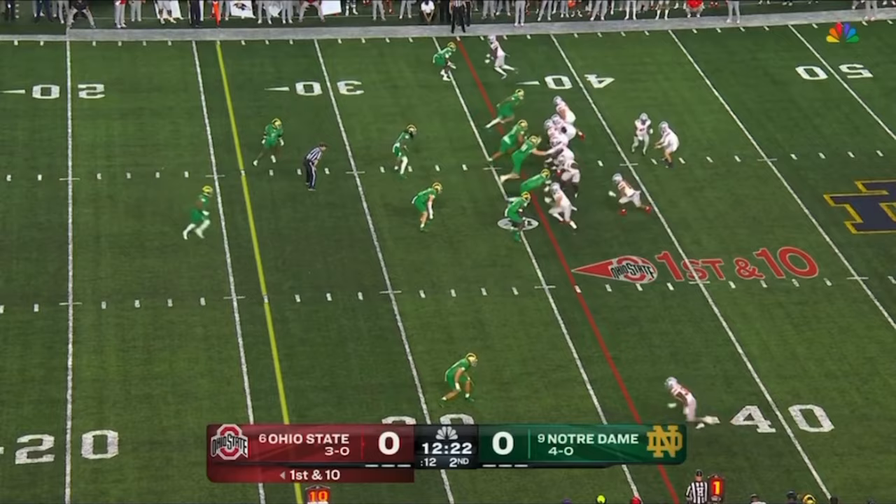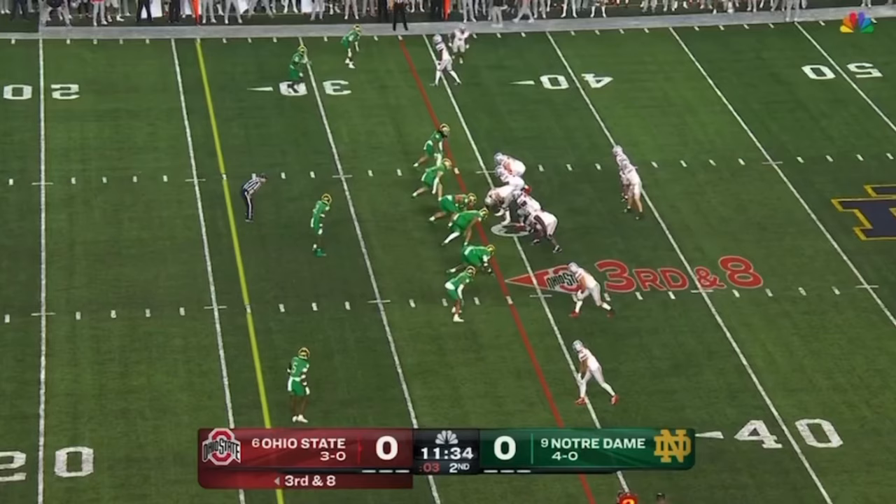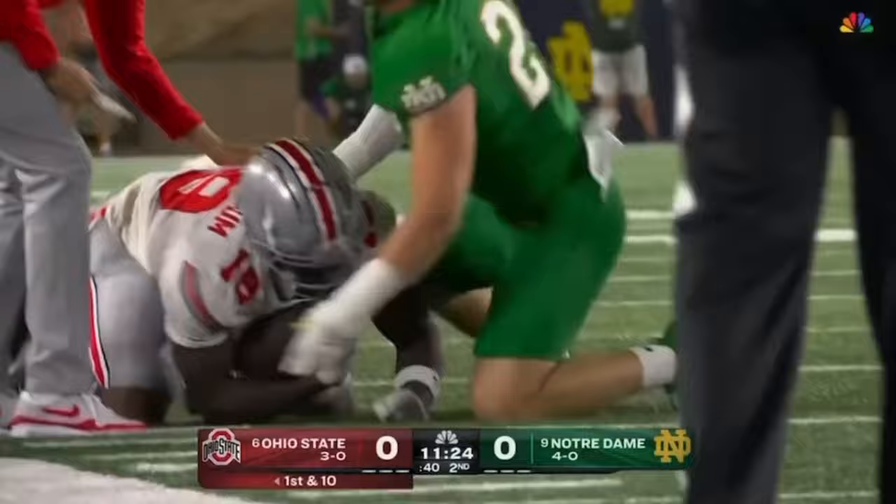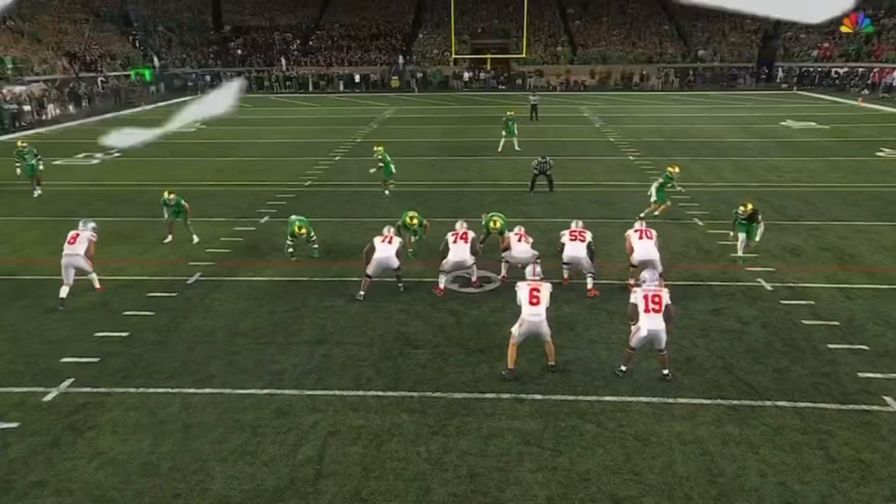Fake the handoff, now McCord delivers — too high looking for... McCord lets it fly, Trannum gets it, first down! Just had to get past that first surge and did break the tackle of Morrison to move the sticks.